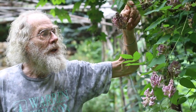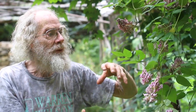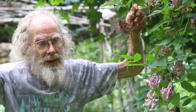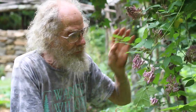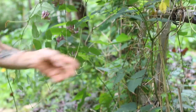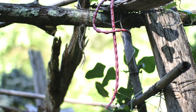Apios Americana makes a string of underground tubers that get maybe as big as a ping-pong ball, occasionally bigger. This one just makes a single tuber that gets bigger from year to year. This is a much stronger vine — Apios Americana puts up multiple smaller vines, while this one puts up one quite massive vine that comes up as thick as a pencil or even bigger as it gets older.